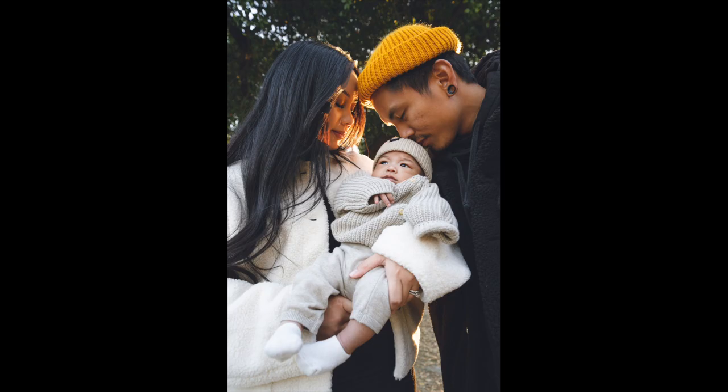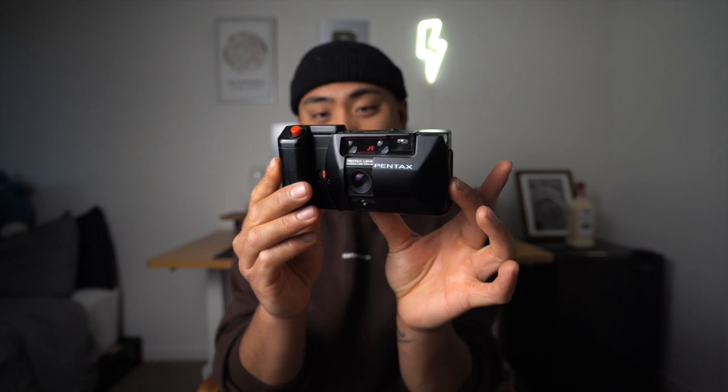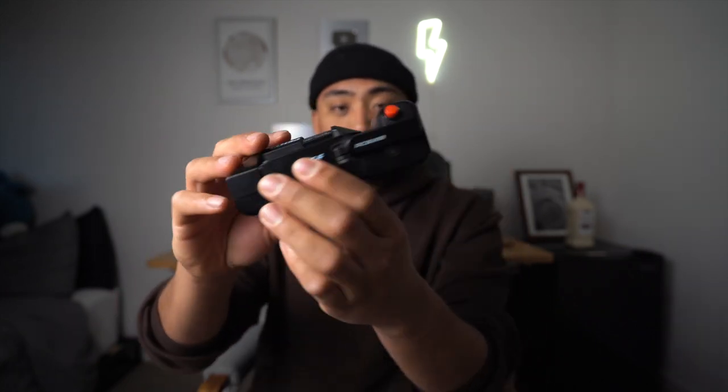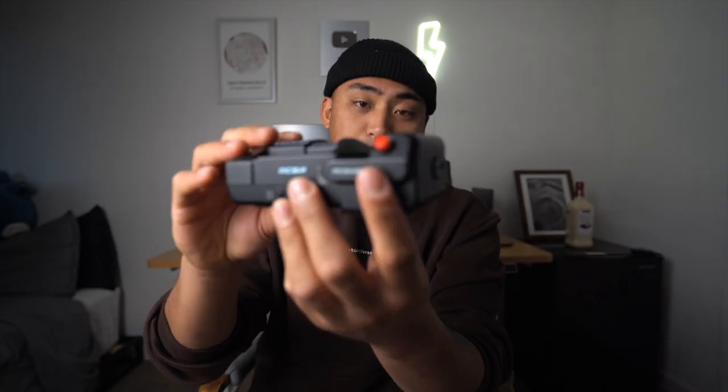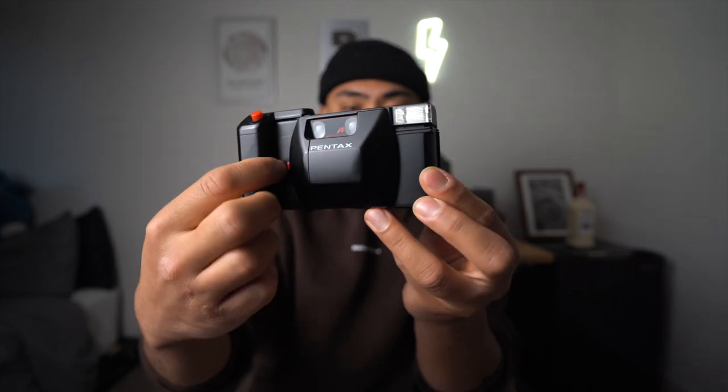The first camera we picked up in November is one I didn't even purchase — it was gifted to me by a client whose family portraits I shot. At the very end of the session, he said he had a gift for me, and I was absolutely amazed because it's a camera I've been looking for for almost two years. That camera is the Pentax PC 35 AF. This one came with the battery grip, which is like a winder — it takes double-A or triple-A batteries and makes this an auto-advance camera. You can still shoot without it, and without the grip it looks very similar to the Olympus XA with that open clasp design, except you open it with this red button.